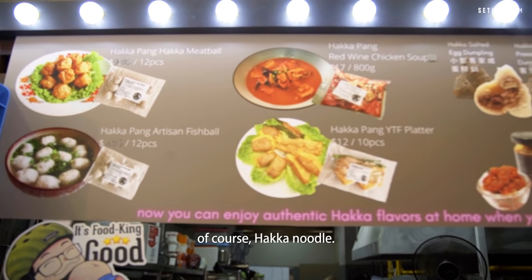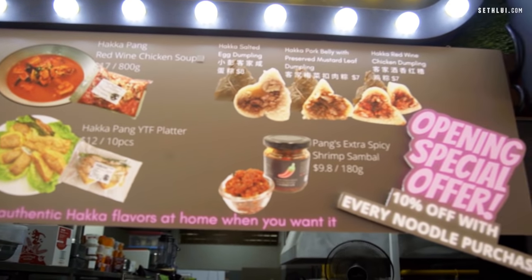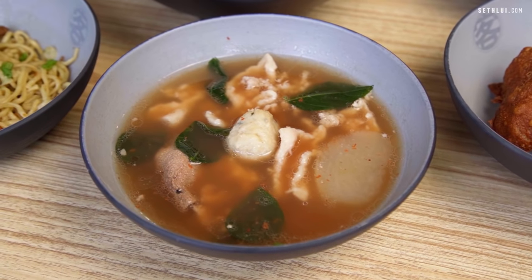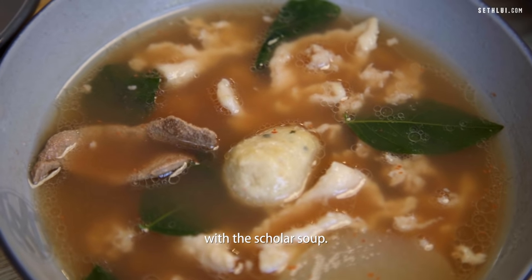Here we have of course Hakka noodle with the Yong Taufu soup, and very recently we introduced a very special and unique traditional Hakka noodle set called the Hakka Scholar Soup. Traditionally Hakka noodle is served with the scholar soup.